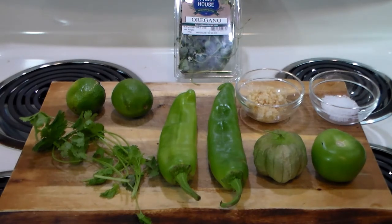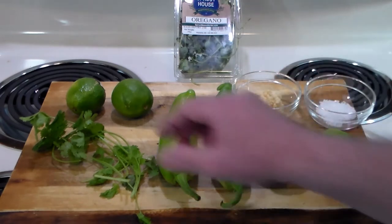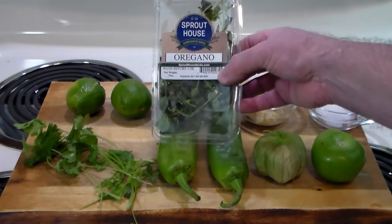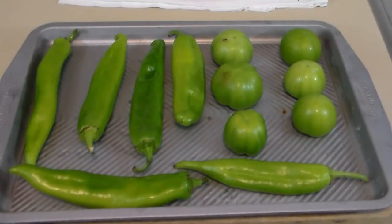You'll also need one teaspoon of coarse ground salt, six garlic cloves, cilantro, lime juice, and fresh oregano. Very simple ingredients. Let me show you how we're going to prep it.